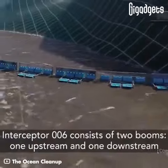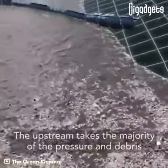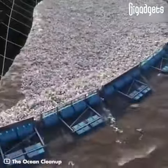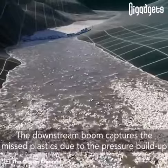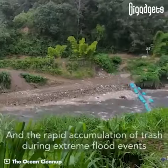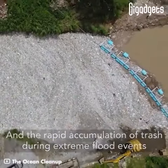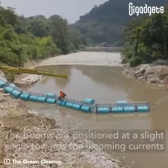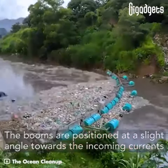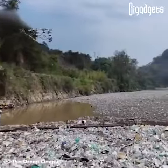Interceptor 6 consists of two booms: one upstream and one downstream. The upstream boom takes the majority of the pressure and debris. The downstream boom captures the missed plastics due to pressure buildup and the rapid accumulation of trash during extreme flood events. The booms are positioned at a slight angle towards the incoming currents to better guide the plastics into a collection towards the system.